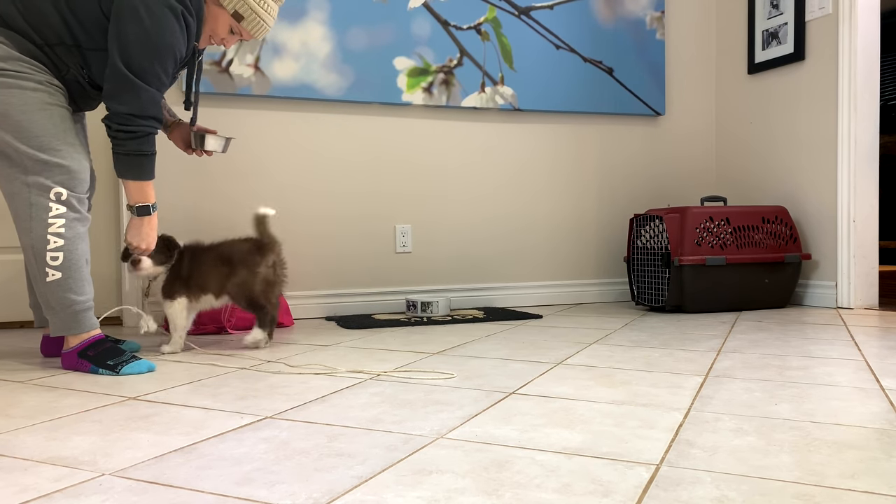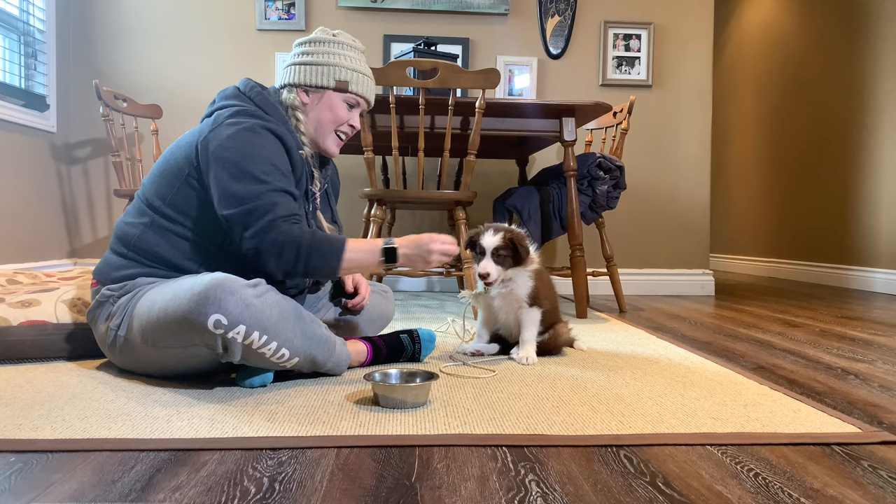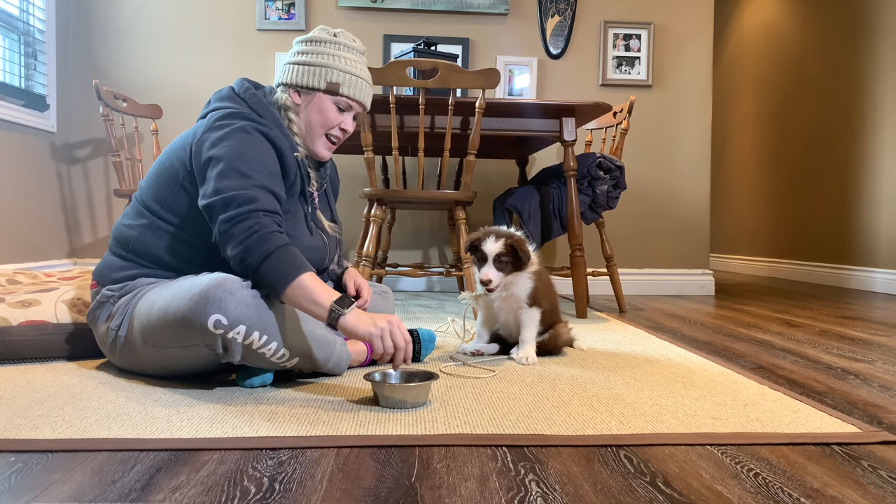Hey, come here. I'm gonna tell you a puppy training secret that dog trainers know. There are some simple exercises that you can do just a couple times a day. They'll actually teach your puppy to listen. And they work as well as any formal puppy training exercises, too.